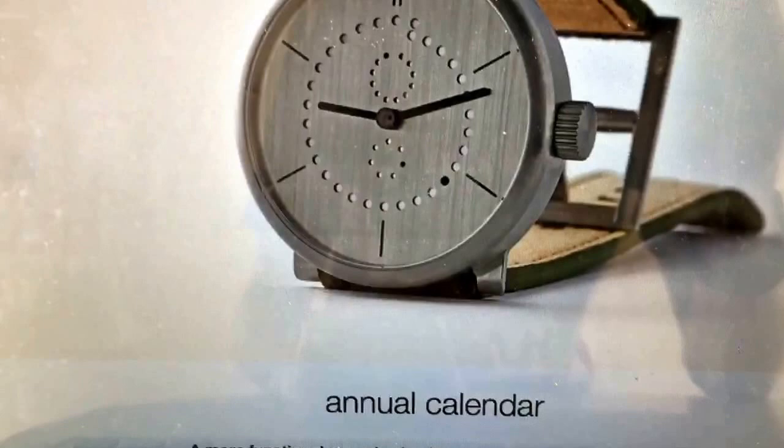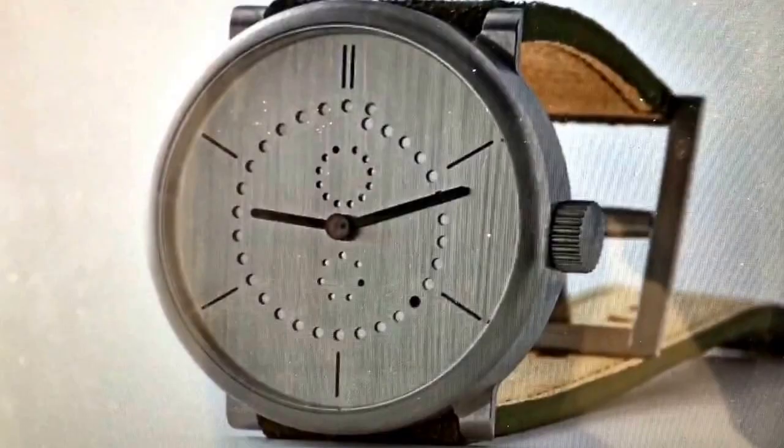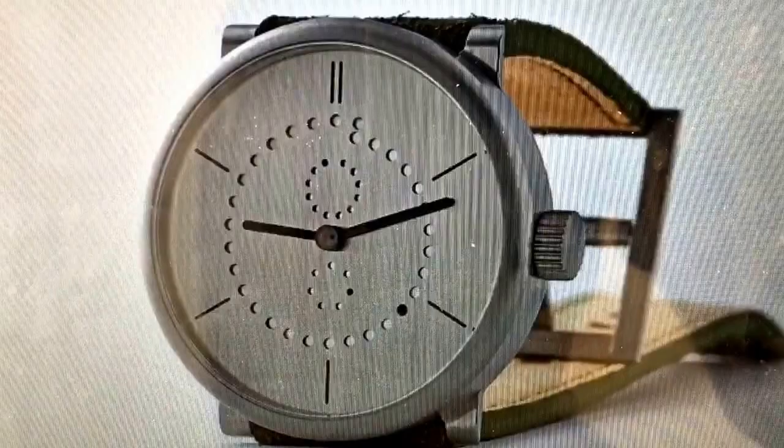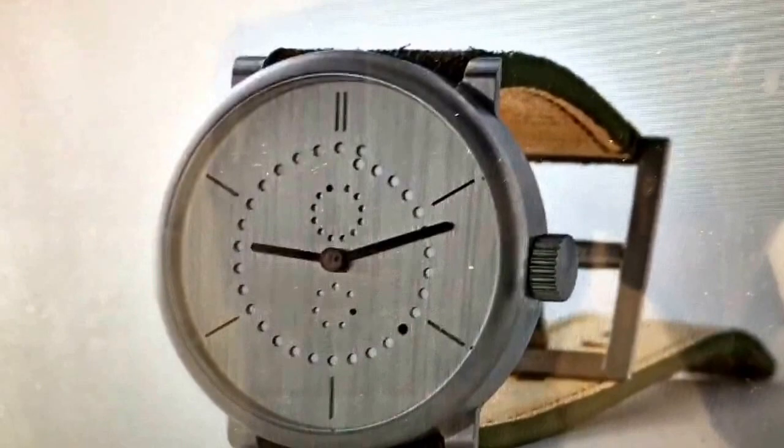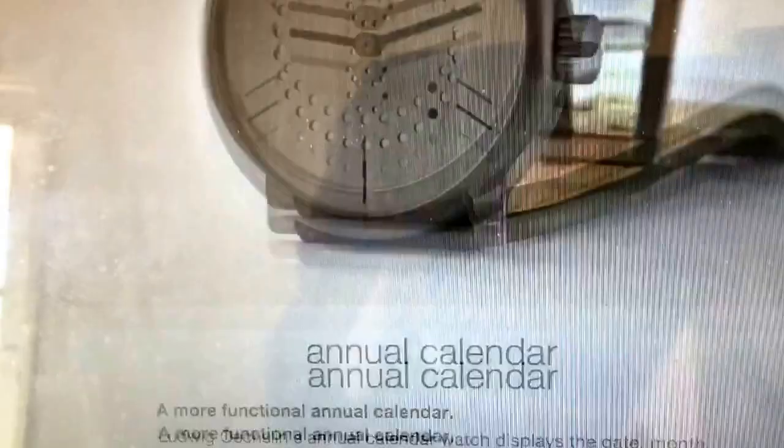For me, I would probably do something along the lines of a titanium case, 39 millimeter, with probably a dark gray — slate gray — kind of dial, black hour markers, and then probably black hour and minute hands but with a red second hand and a red dot for each of the indicators. I think that would give it a little bit of pop. So all gray and black with just slight red accents.